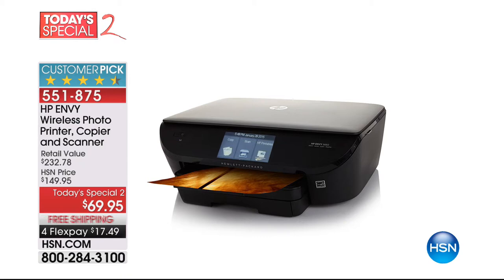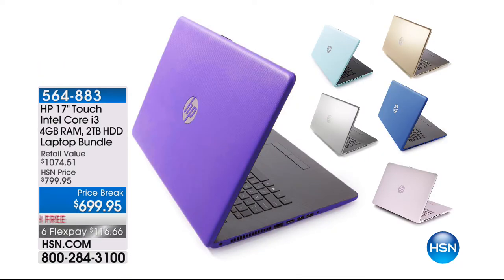Look at what a huge customer pick this happens to be. We will be giving you all of the information on it a little bit later. But if you're headed for the coffee pot, pre-order it right now along with our HP 17-inch. It's a touchscreen, Intel Core i3, four gigabyte RAM, two terabyte laptop bundle. We are doing this at $100 off with free shipping and six flex payments. We have five colors left: silver, mint, blue, purple, and final 20 in the pink.